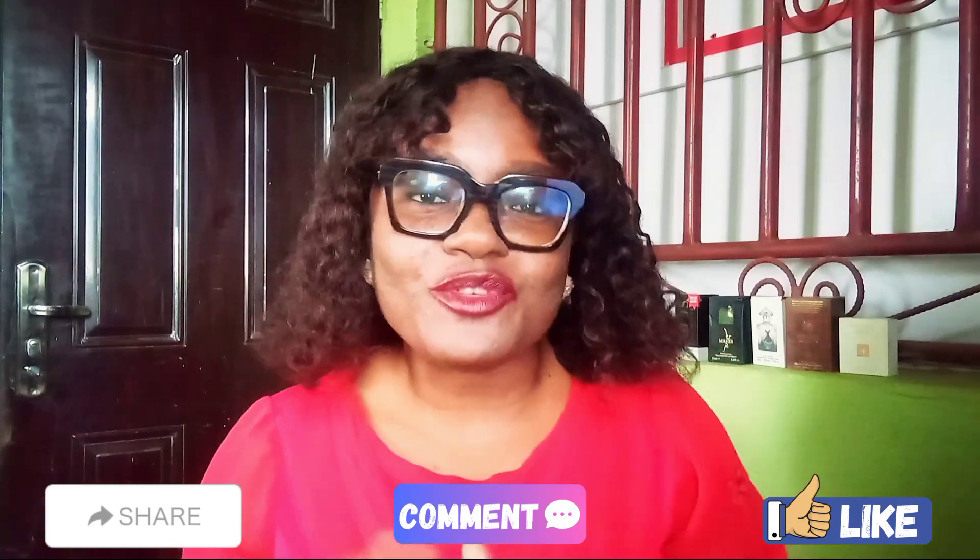Hi there, welcome to my space and the internet. It is your girl Sugar and I'm an Abuja YouTuber based right here in the capital city of Nigeria. Please hit the subscribe button below to be a part of this family, turn on the bell notification so you always get notified whenever a new video comes up on this channel. Please remember to like this video, leave a comment, share it out, and of course join our channel membership below.